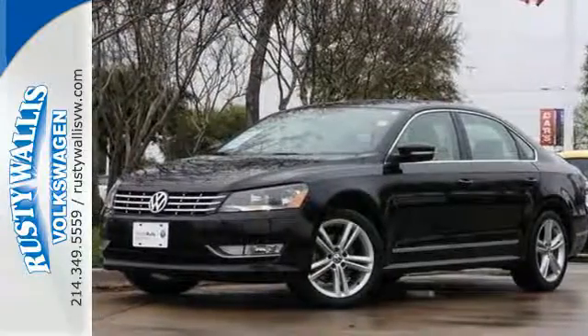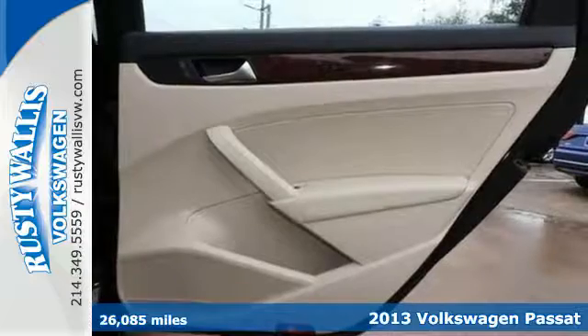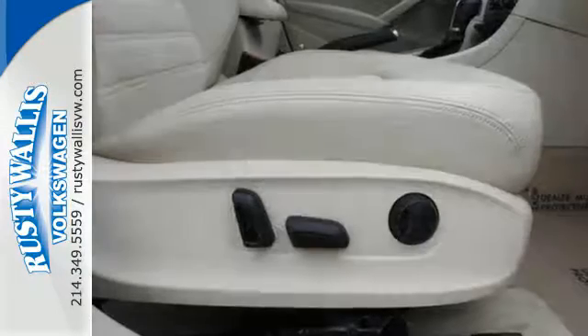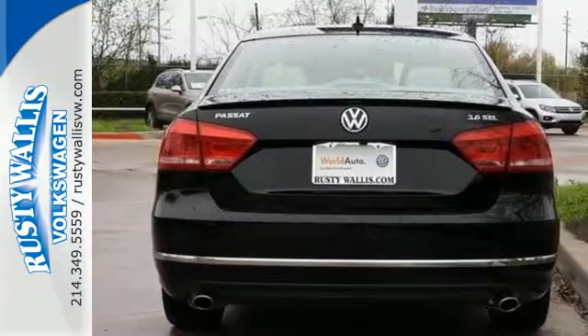Here's a 2013 Volkswagen Passat. While other family sedans have a flair for the dramatic, this Passat keeps it clean and reasonable. It provides excellent fuel economy, superior passenger space, and it has achieved some top safety scores.